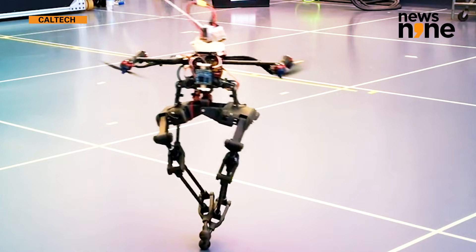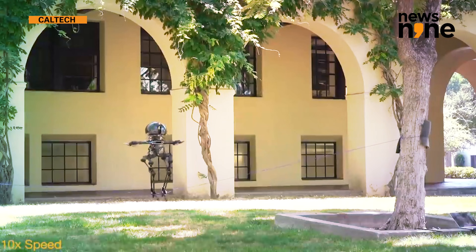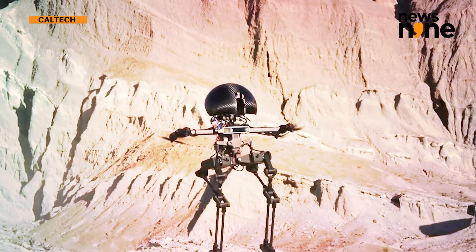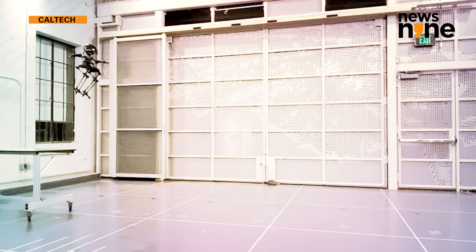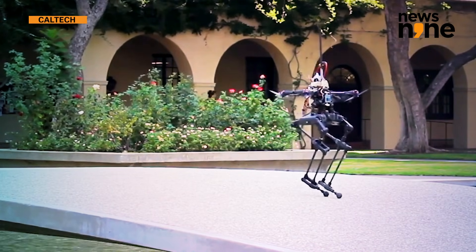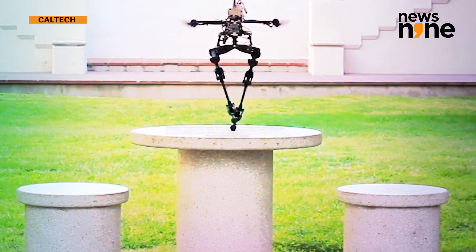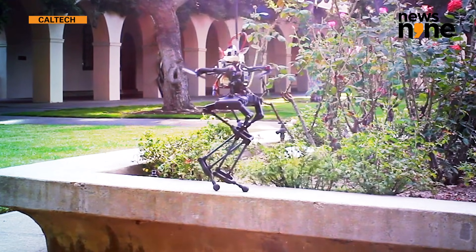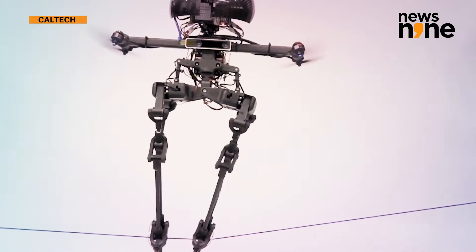Researchers at Caltech have built a bipedal robot that combines walking with flying to create a new type of locomotion, making it exceptionally nimble and capable of complex movements. Part walking robot, part flying drone, the newly developed Leonardo — which is short for Legs Onboard Drone — is developed by a team at Caltech's Center for Autonomous Systems and Technologies. This is the first robot that uses multi-joint legs and propeller-based thrusters to achieve a fine degree of control over its balance.